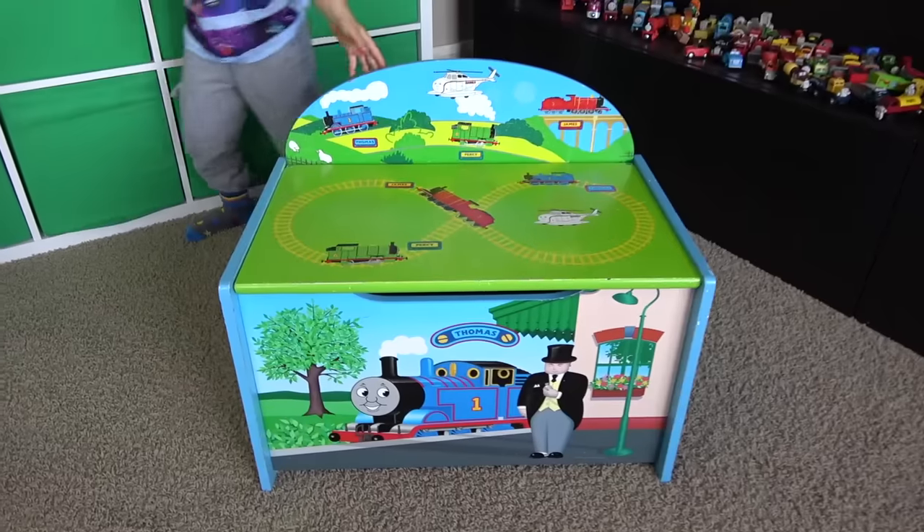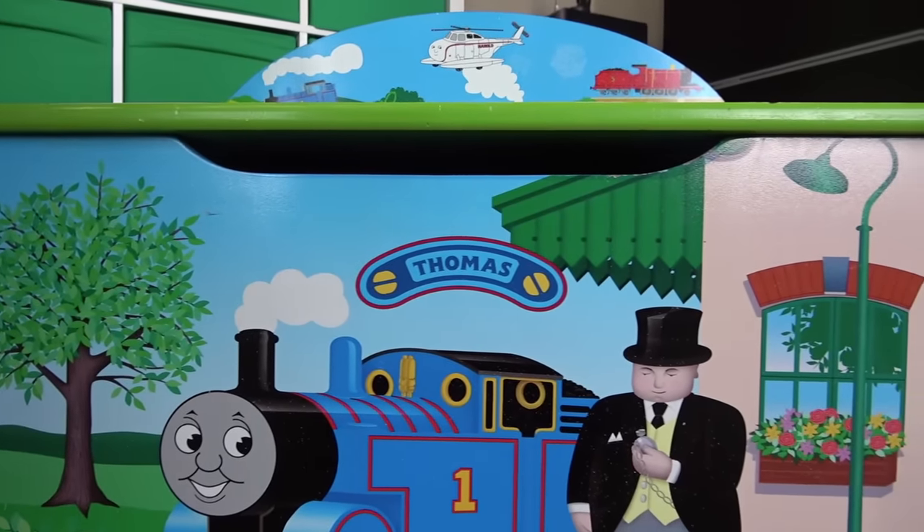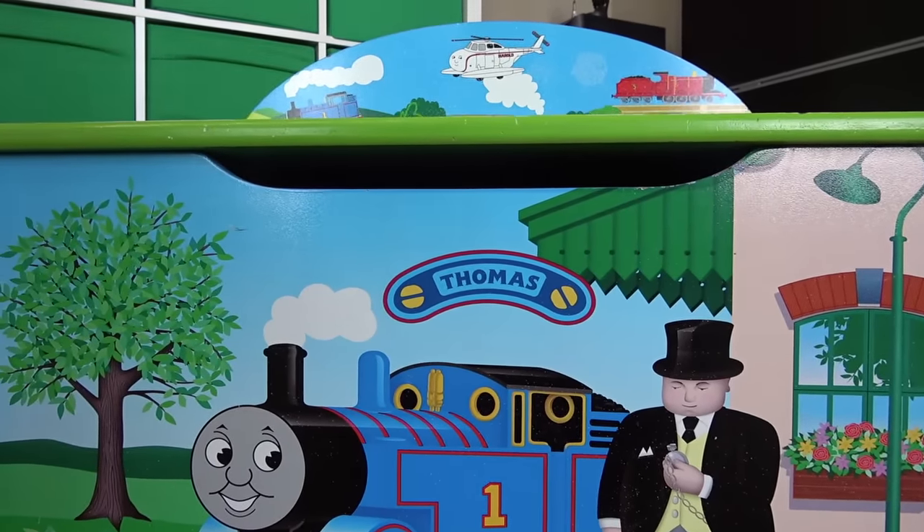William, what are we doing today? My Thomas and Friends surprise box! What do you think we have inside? I'm not sure, let's find out!